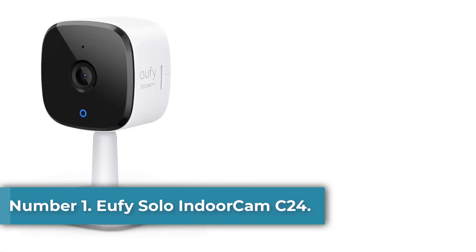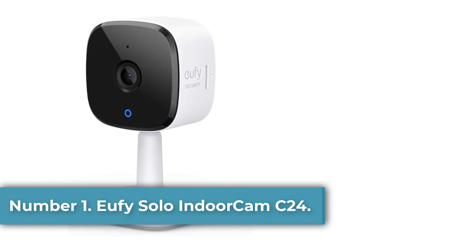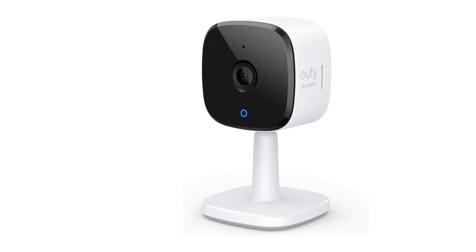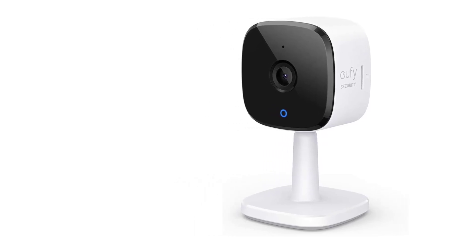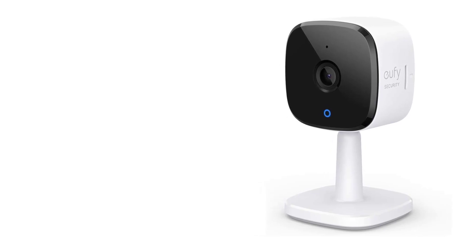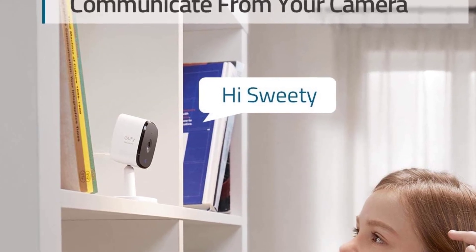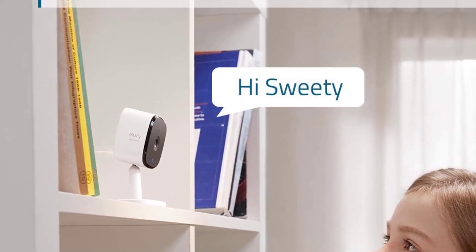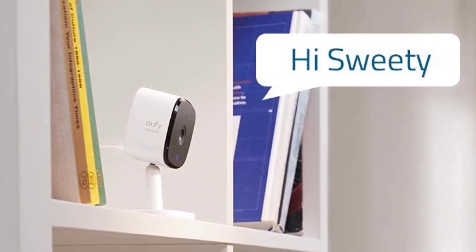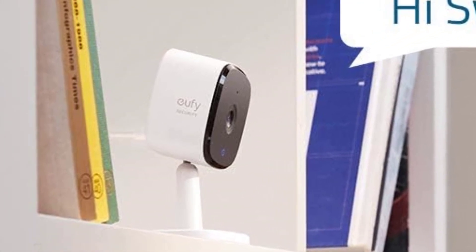Number 1: Eufy Solo Indoor Cam C24. Why we picked it: The Eufy Solo Indoor Cam C24 is a reasonably priced home security camera that doesn't skimp on features. For around $40, you get 2K video capture, intelligent motion detection, and both local and cloud video storage. It also works with Amazon Alexa, Apple HomeKit, and Google Assistant platforms. Although some features aren't available in HomeKit, it's a good performer and easy to install, making it a strong value for a high-res indoor security camera.